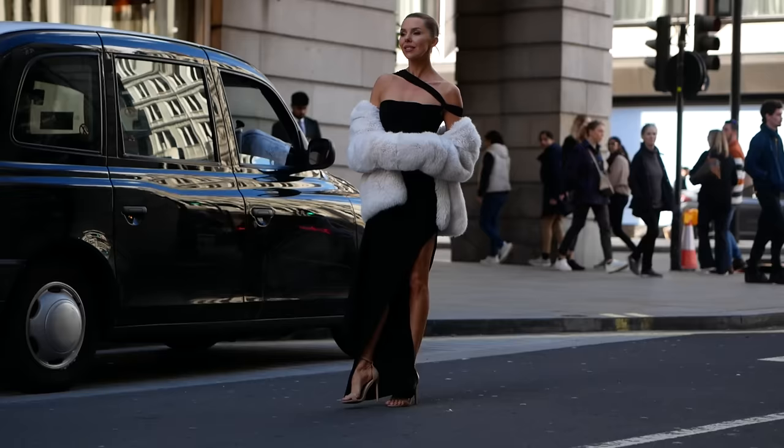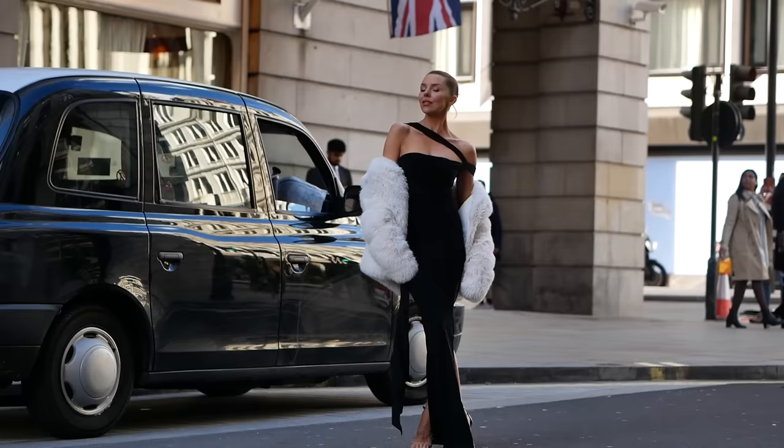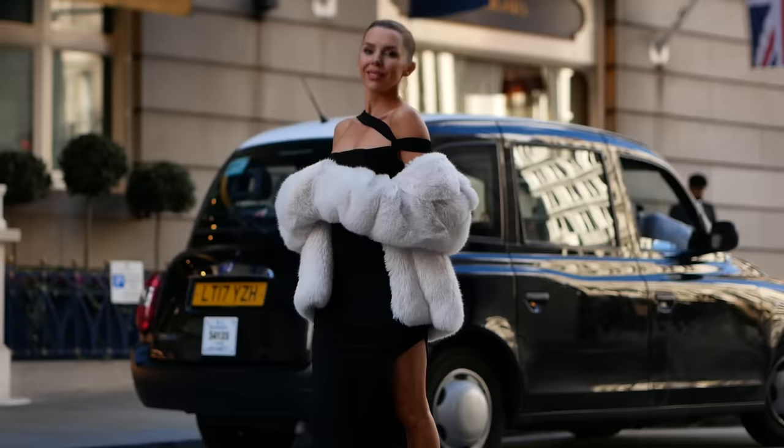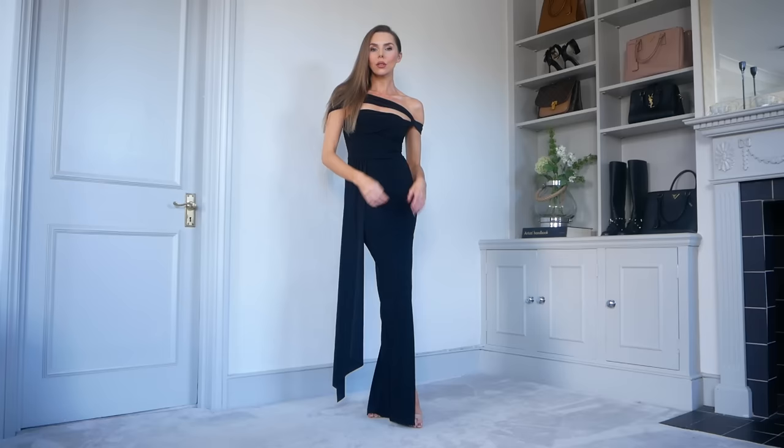Let's talk evening wear — you must have some Christmas parties you want to look fabulous for. Club L is somewhere I often look to find my Christmas outfits; there's something about them that makes your figure look beautiful. They really think about the silhouette of a woman. First up is this faux fur jacket from Club L — I wear it constantly in the festive season, slinked over my shoulders. It looks so demure, elegantly old school — there's something I love about it.